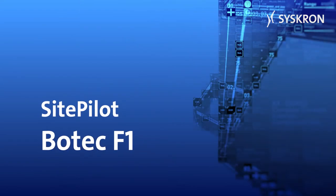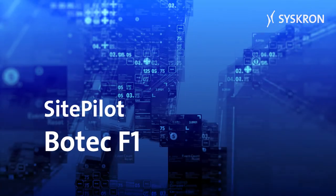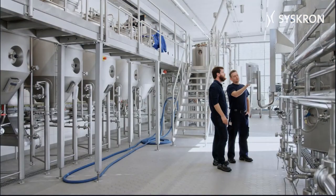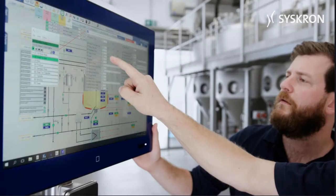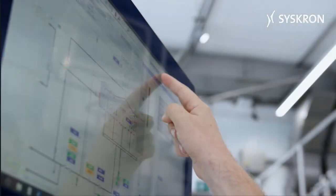SitePilot Botec F1 by Syschron is a process control system for fully automated control and monitoring of batch processes. Customers in the beverage industry have been relying on the Botec process control system for decades. With Botec, all production steps can be controlled, automated, and monitored, regardless of the industry.